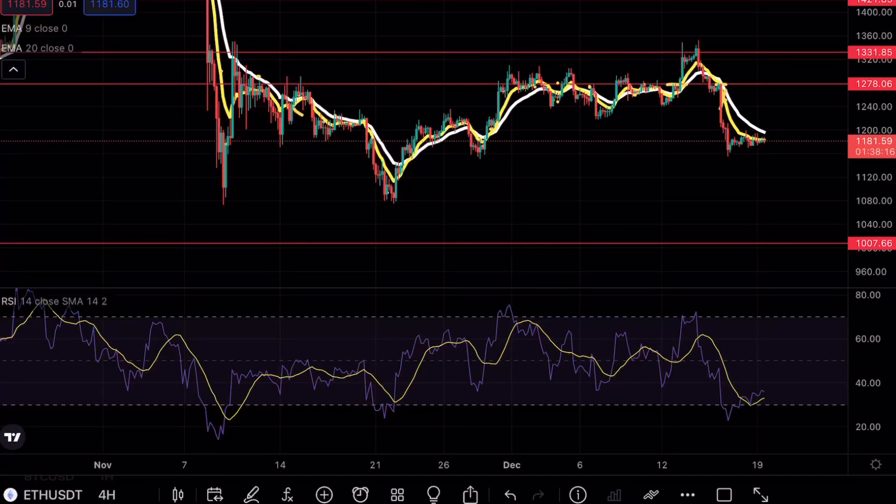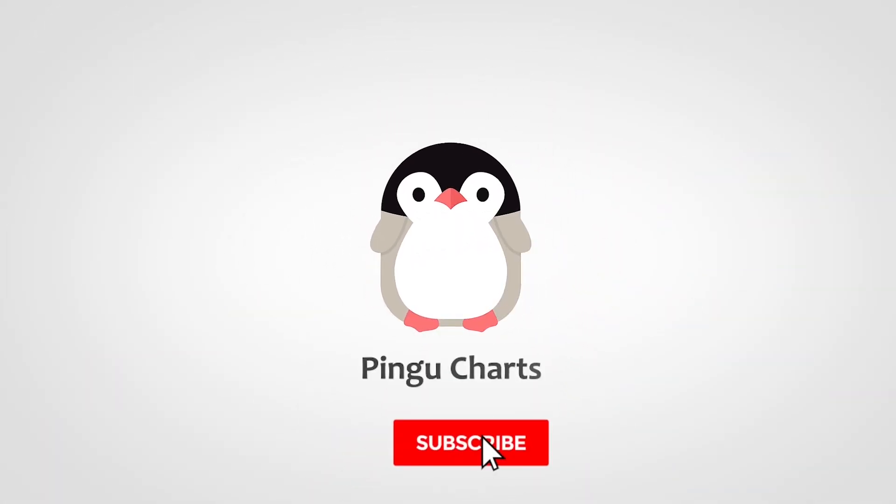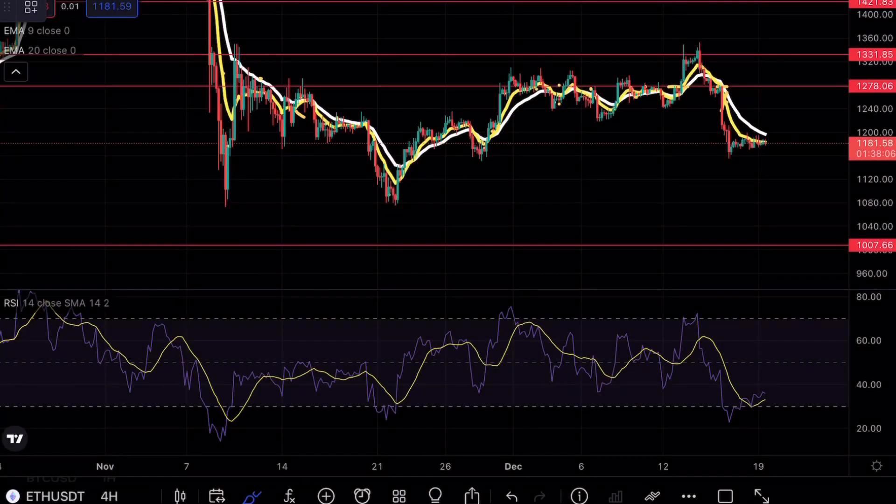Ethereum is ready to make a massive move. Before we get started, I just want to give you guys a quick update on our Telegram chat — I have been posting chart updates in real time, so for those of you interested in keeping up with me make sure to check out the link in the bio. Hey guys, PinkyCharts here, welcome back to another Ethereum analysis video.